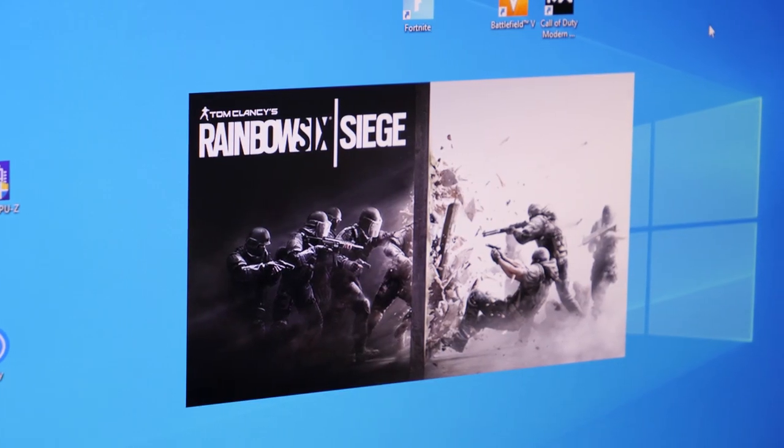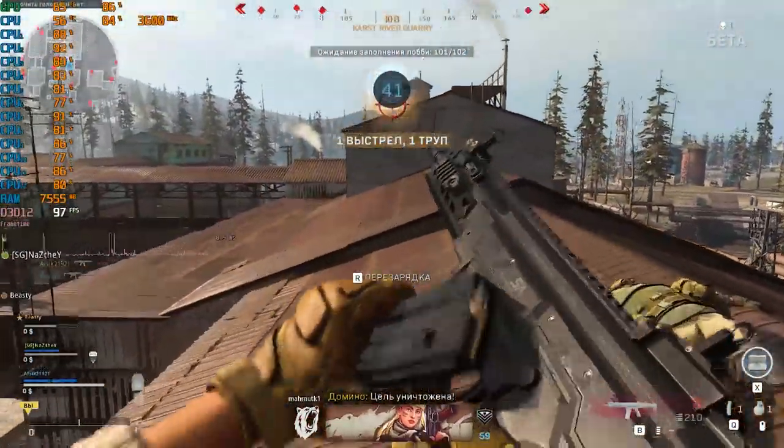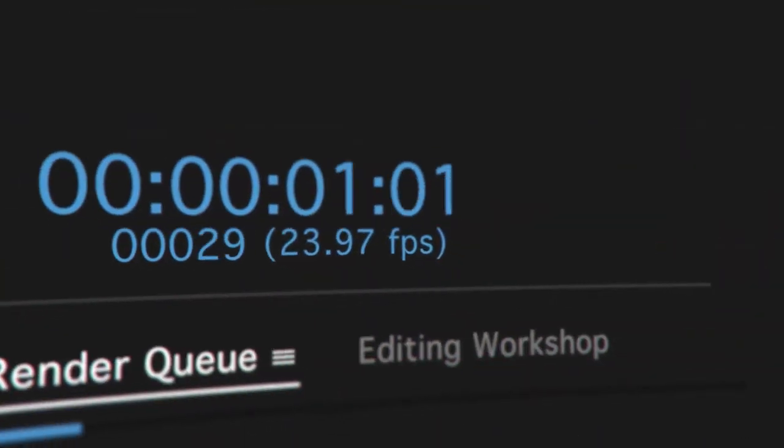This build will function extremely smoothly in every aspect. Games will be able to run on higher graphics settings while keeping a very good framerate. By the way, this build is great for streams and video editing. Are you ready for it? Destroy the like button and let's get started.